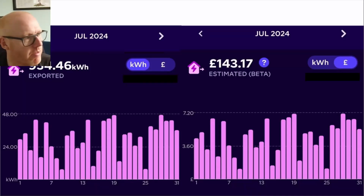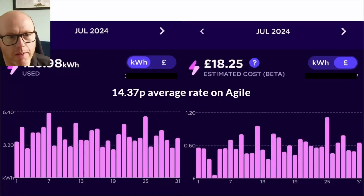July was a pretty terrible month for solar production and generation, but Octopus Energy still paid me £143.17 because we exported 954 kilowatt hours and we imported just 126.98 kilowatt hours at a cost of £18.25, which means that our Octopus Agile rate averaged at 14.37 pence.